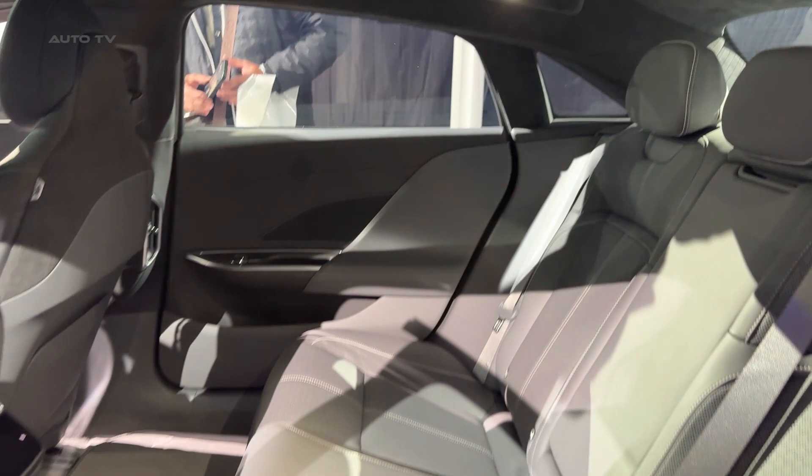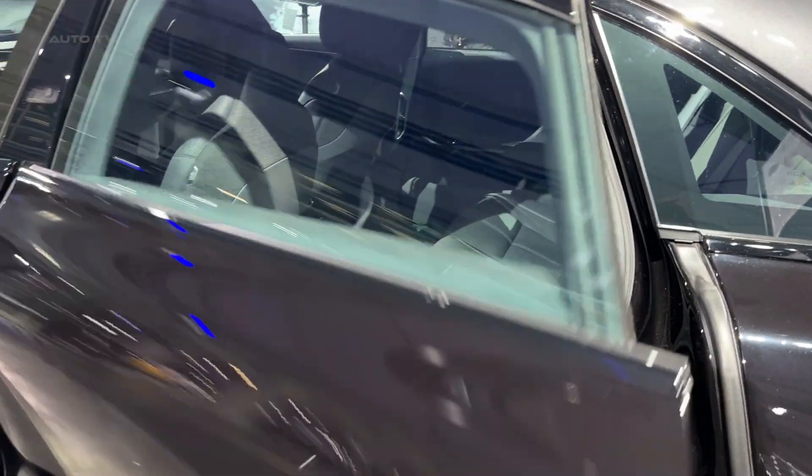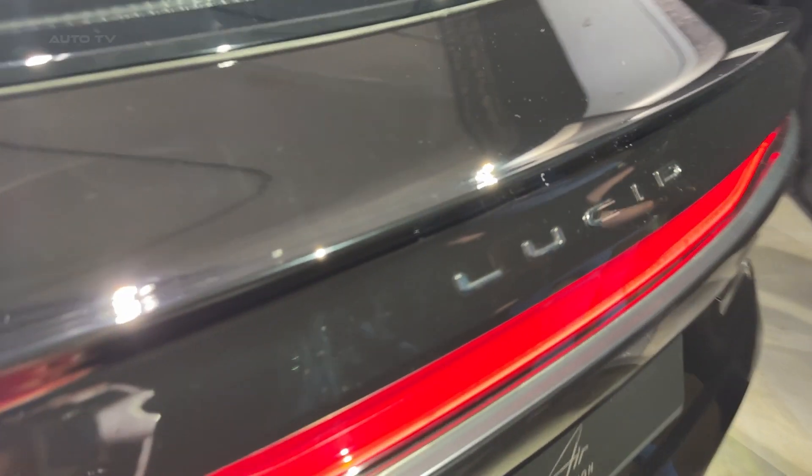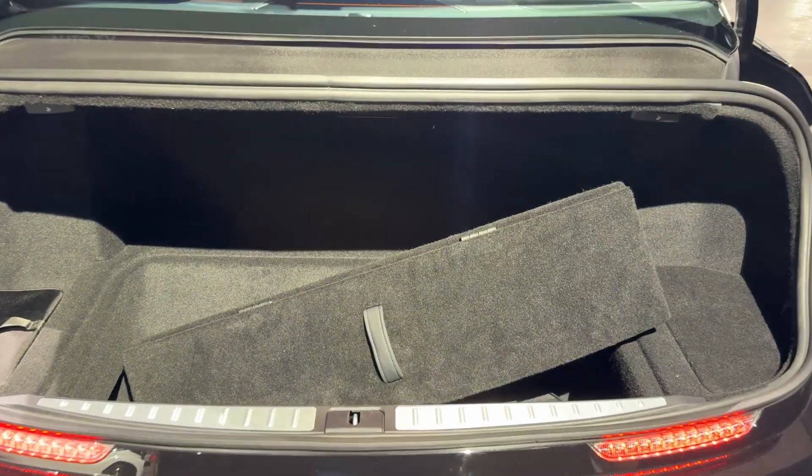The practicality factor is impressive too. You get 32 cubic feet of combined storage space between the front trunk and the rear cargo area. The back seats offer plenty of legroom, though headroom might be a bit tight for taller passengers thanks to that sloping roofline — but that's a small price to pay for the car's incredible aerodynamics.